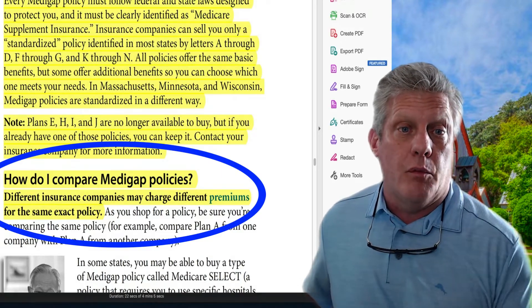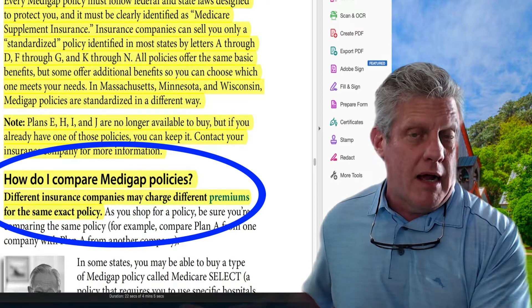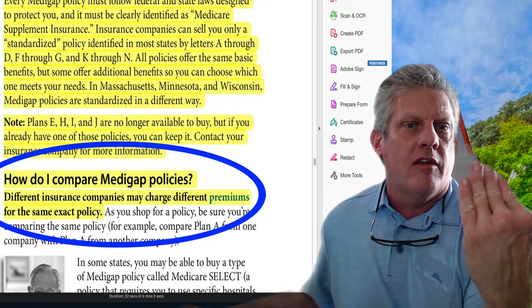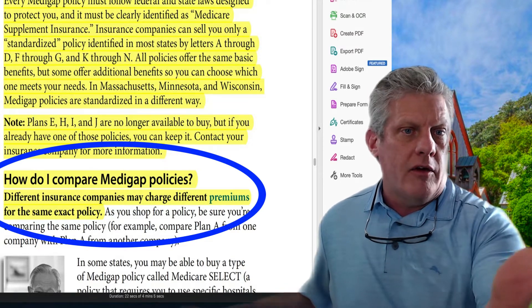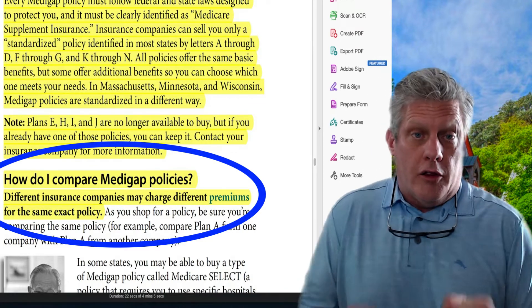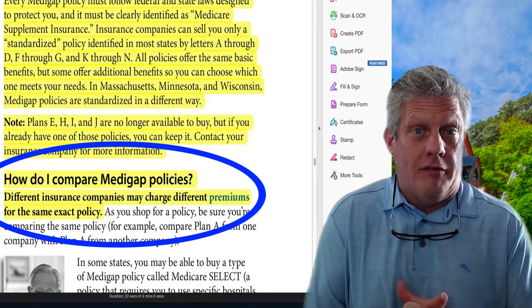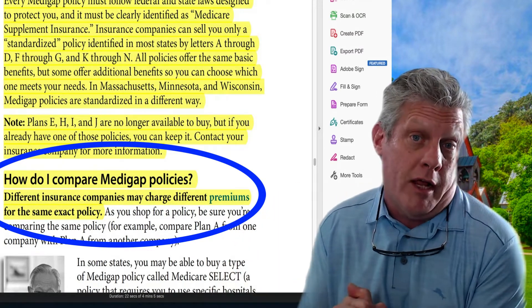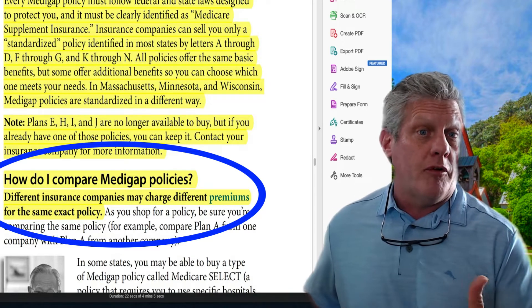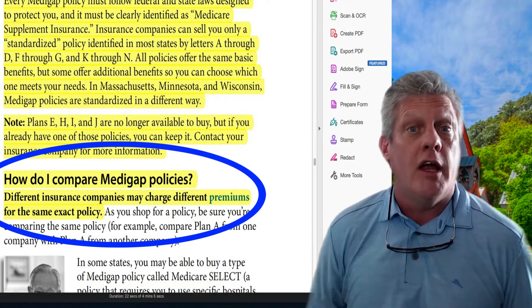These supplements are standardized by Medicare — standardized means the same. The Medicare supplement Plan F that covers everything Medicare doesn't — Humana's Plan F offers the identical benefits and coverage as a UnitedHealthcare Plan F. The only difference between UnitedHealthcare's Plan F and Humana's Plan F is the monthly premium. Otherwise, they're identical.